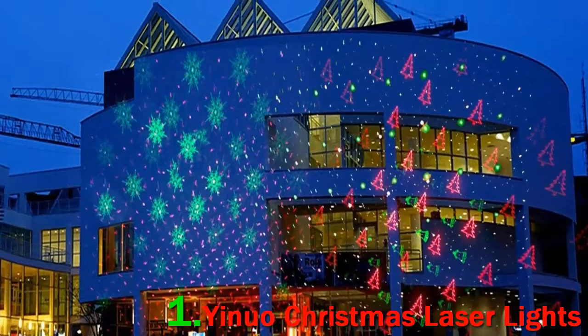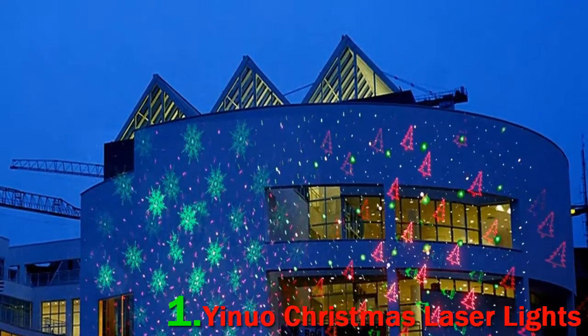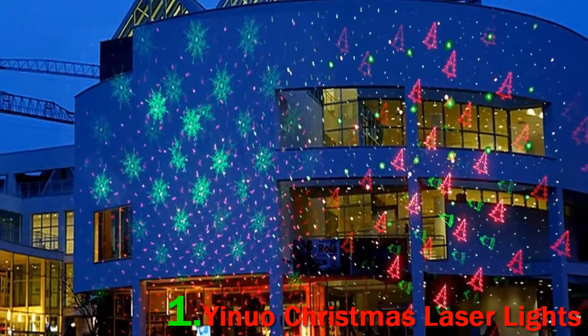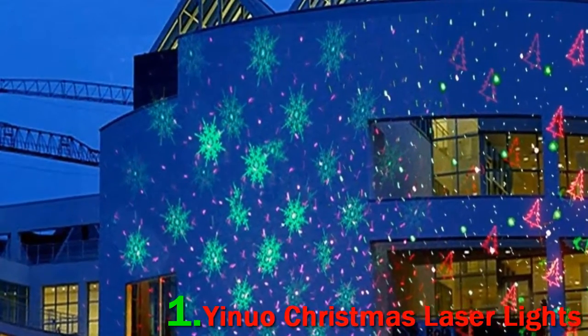These patterns cover an area of approximately 3,000 square feet in light. This UL certified projector comes with a remote that allows you to cycle through these patterns as well as a selection of animations. It can spin and twinkle.